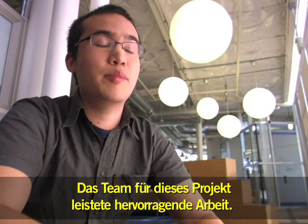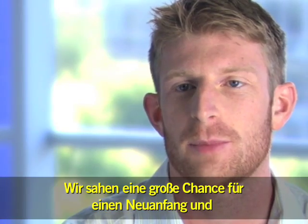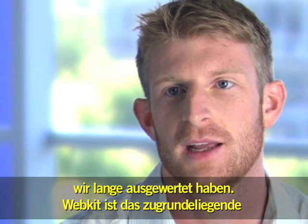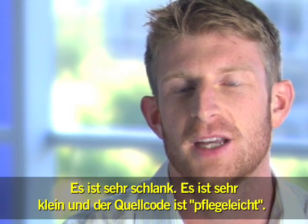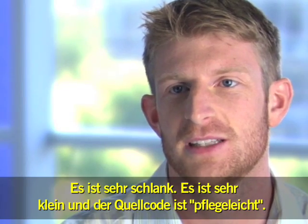The team that worked on that did an amazing job. We're all stunned by how fast it works. We saw a big opportunity to take a fresh start and use a different rendering engine. WebKit is something that we spent a long time evaluating, and WebKit is the underlying rendering engine for Chrome, because it's very fast, very lightweight, and a very small and easy-to-maintain code base.